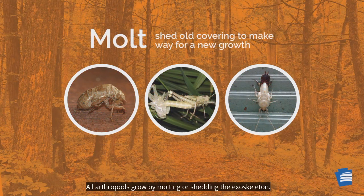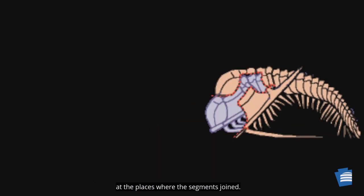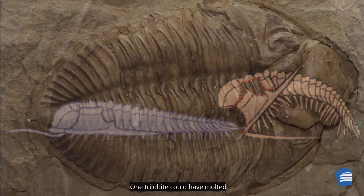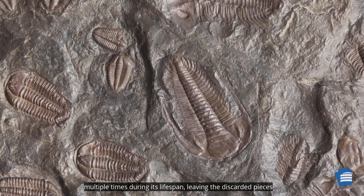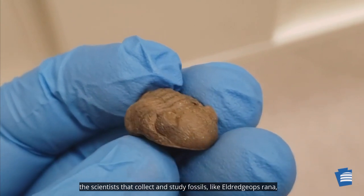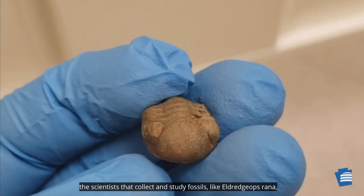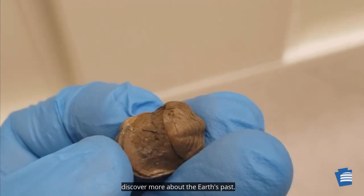All arthropods grow by molting or shedding the exoskeleton. Paleontologists believe that it was easy for a trilobite to shed the outer covering as it grew, because it could separate at the places where the segments joined. One trilobite could have molted multiple times during its lifespan, leaving the discarded pieces of its exoskeleton separated on the seafloor, providing paleontologists — the scientists that collect and study fossils — more specimens to learn from and discover more about the Earth's past.